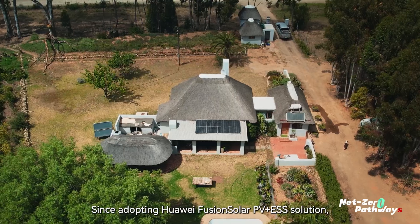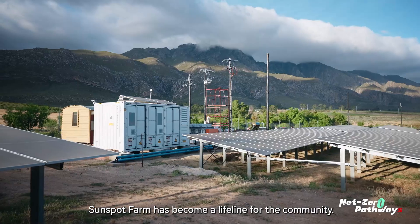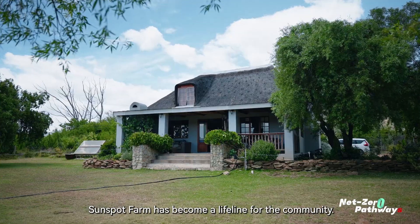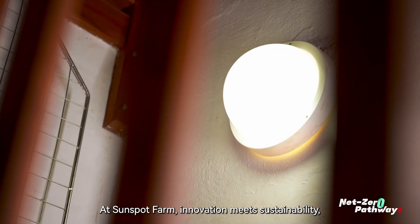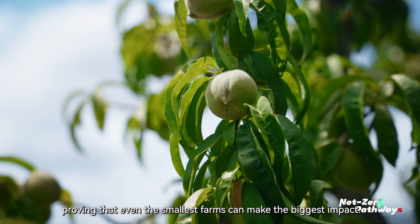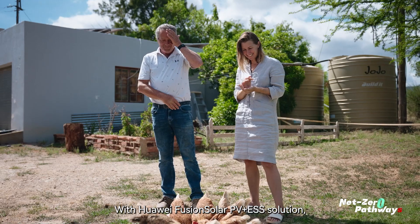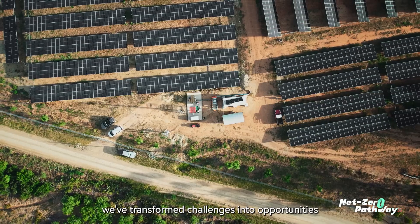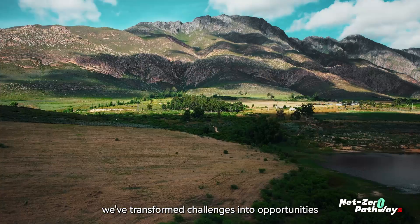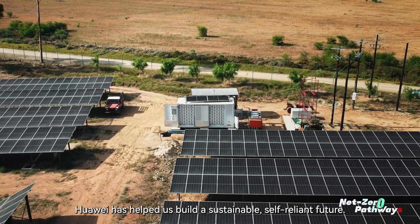Since adopting Huawei Fusion Solar PV Plus ESS solution, Sunspot Farm has become a lifeline for the community. At Sunspot Farm, innovation meets sustainability, proving that even the smallest farms can make the biggest impact. With Huawei Fusion Solar PV Plus ESS solution, we've transformed challenges into opportunities for ourselves and our community. Huawei has helped us build a sustainable, self-reliant future.